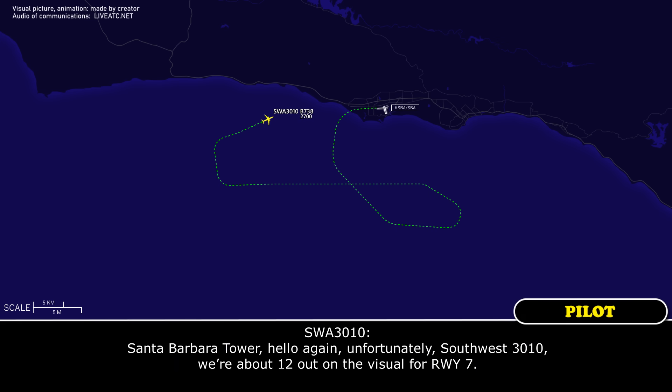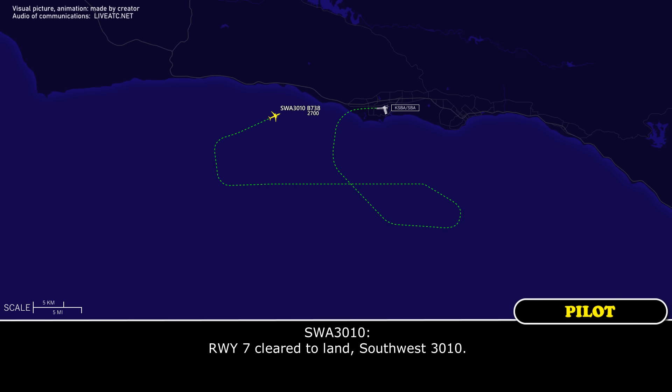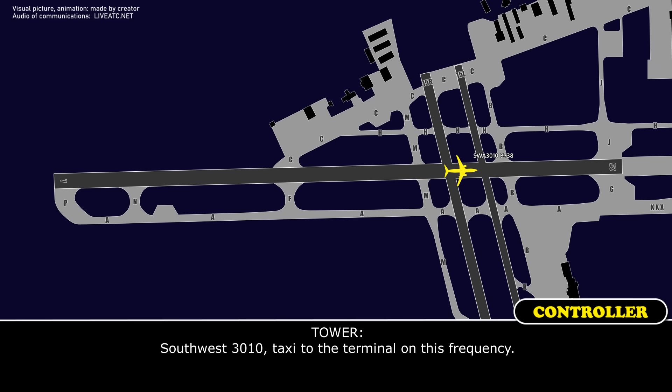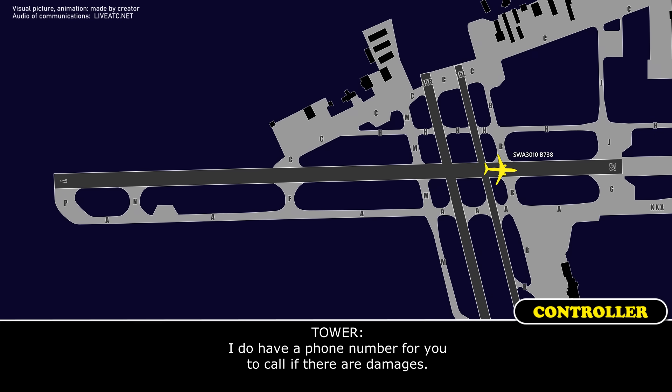Santa Barbara tower, hello again unfortunately. Southwest 3010, we're about 12 out on the visual for runway 7. Alright, we'll make a right turn on Bravo. Go to the terminal with frequency, Southwest 3010. And I do have a phone number for you to call if there are damages.